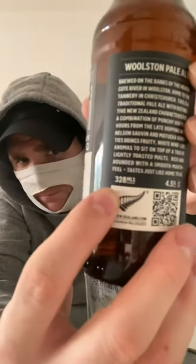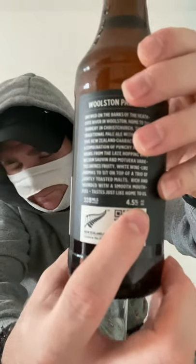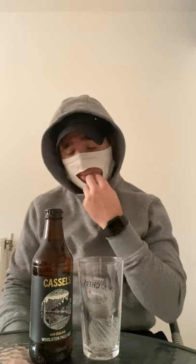We're hitting New Zealand today. I'm going to be reviewing Castle and Sons New Zealand Woolston Pale Ale. It comes in a 328ml and it is 4.5%. This Woolston Pale Ale is brewed on the banks of Heathcote River in Woolston.